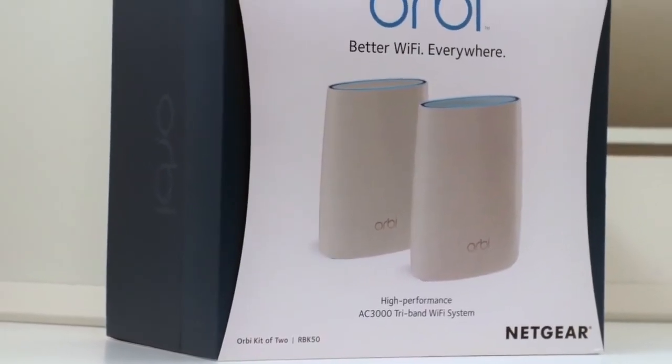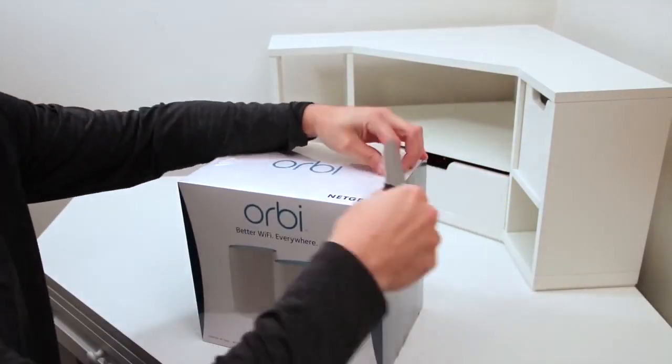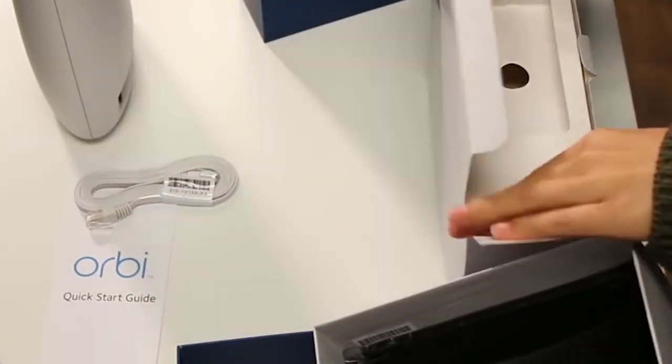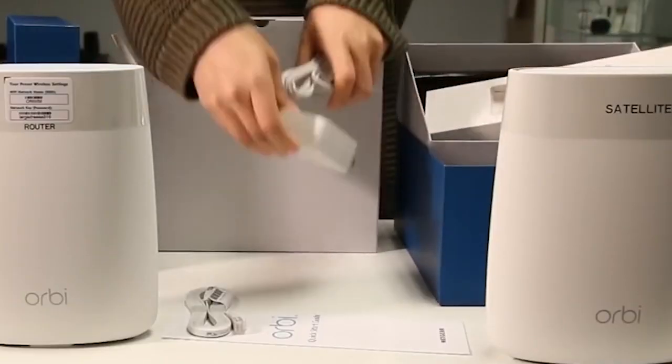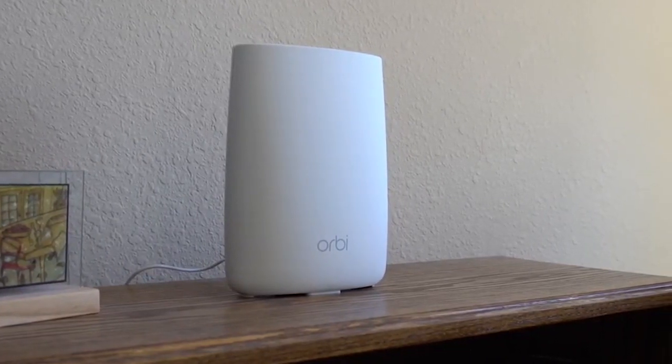Best Full Home Coverage: Netgear Orbi. It's a pain point homeowners across the world are all too familiar with — how do you fill up every inch of your home with a solid Wi-Fi signal? Fortunately, the time has come to put this problem to rest thanks to the introduction of Netgear's Orbi.